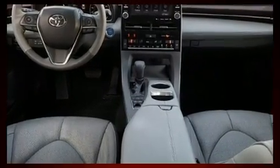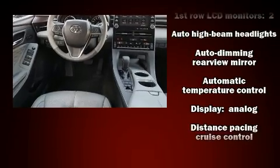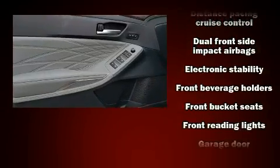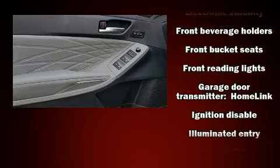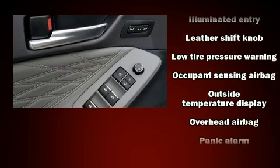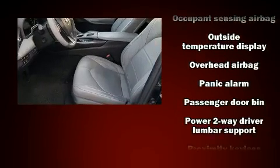Toyota ensures the safety and security of its passengers with equipment such as head curtain airbags, an emergency communication system, and four-wheel disc brakes with ABS. This car was designed with safety in mind, allowing you to drive with even greater assurance.